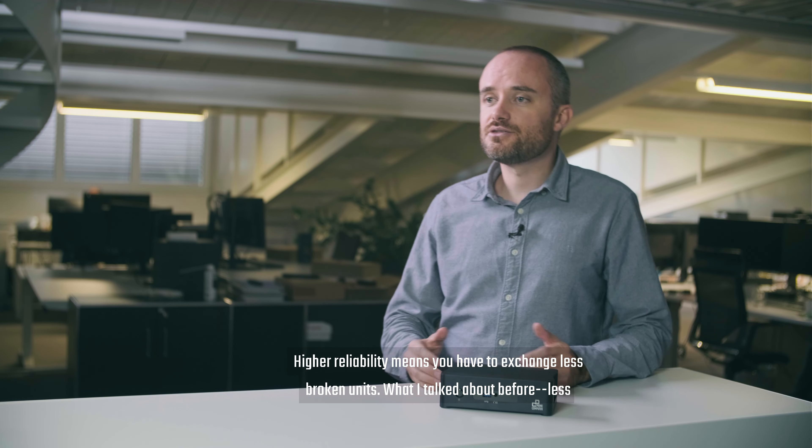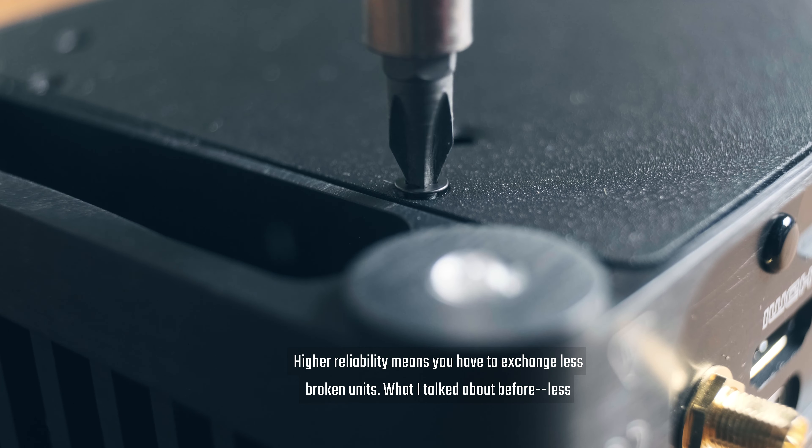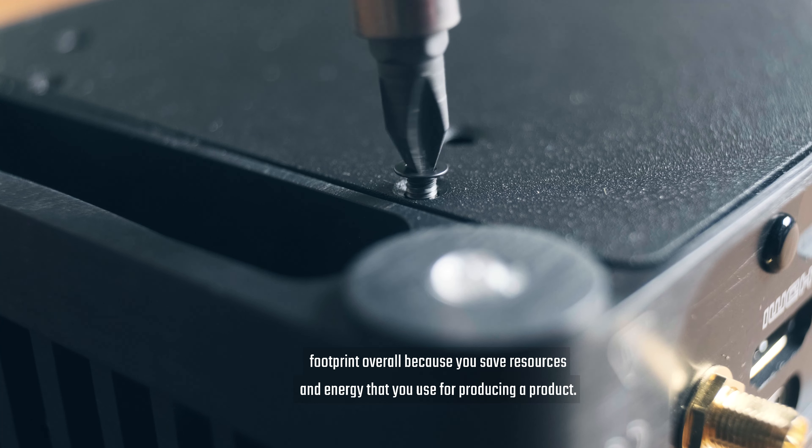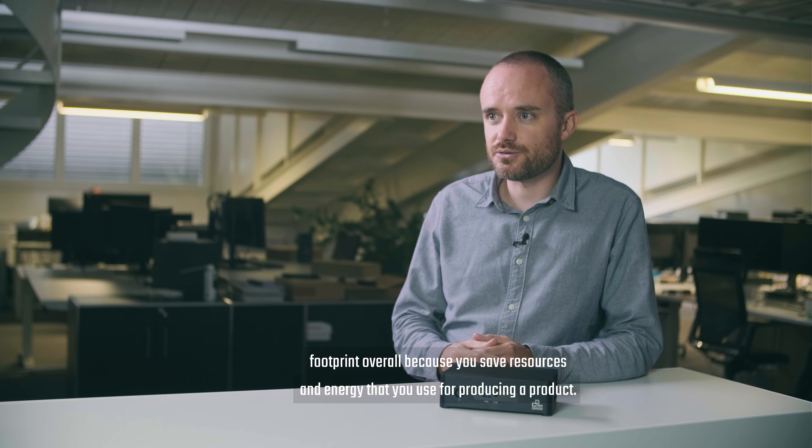Higher reliability means you have to exchange fewer broken units, which means less footprint overall because you save the resources and energy that you would use for producing a replacement product.